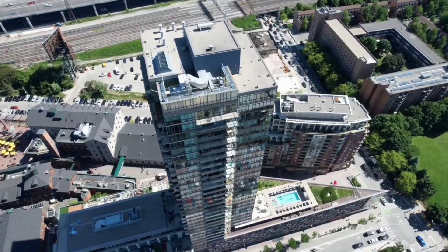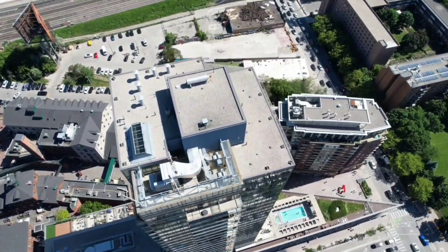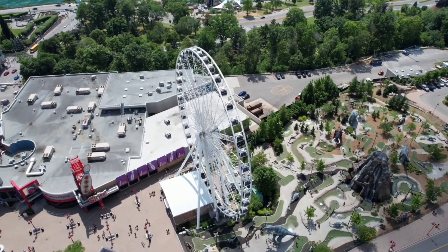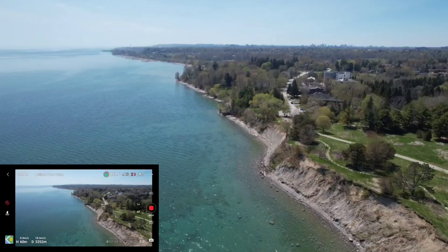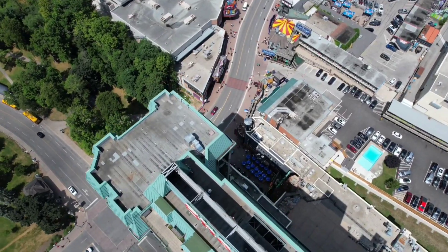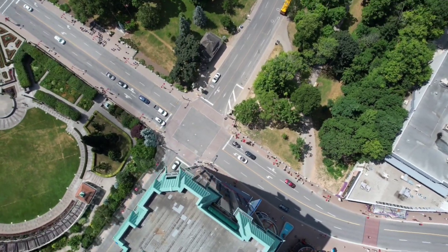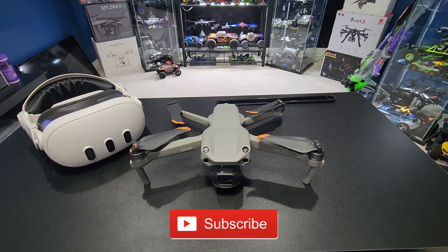The obvious winner is the DJI Air 2S. The tech in this thing is just incredible. There's nothing like flying along the shore of Lake Ontario and seeing everything way out there while you're just chilling on a rock. I love this thing and it's definitely number one in my collection. Thanks for watching.